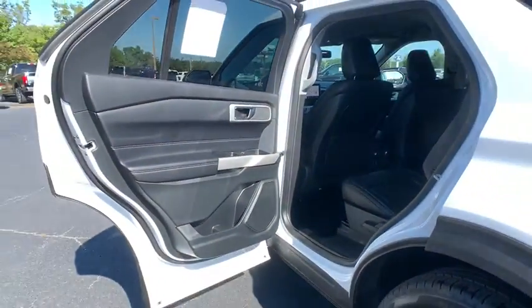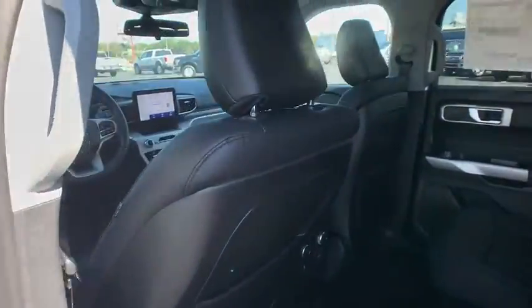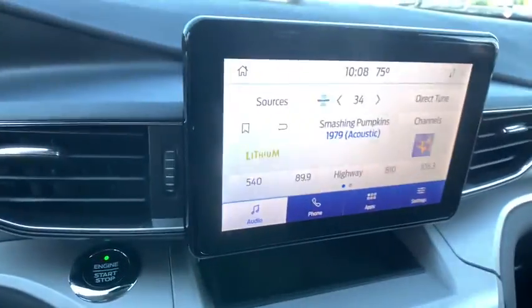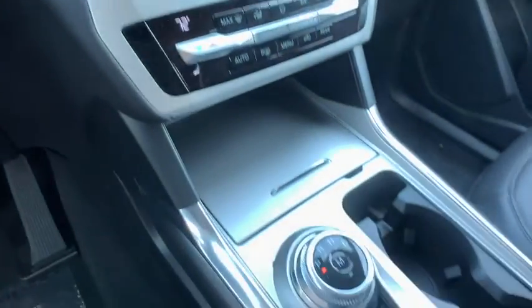AM-FM stereo radio, power windows, rear window defroster, security system, trip computer, electronic stability control, compass, brake assist, tachometer, panic alarm, remote keyless entry, overhead keyless entry.